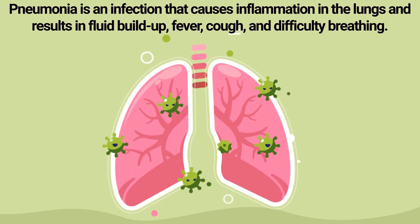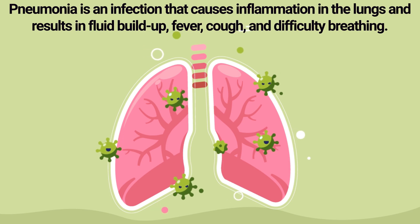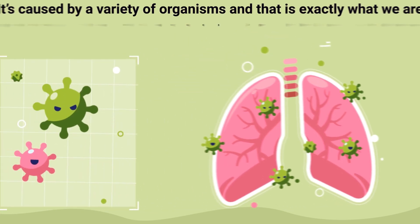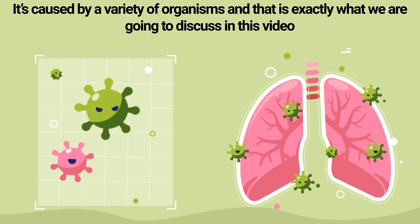Pneumonia is an infection that causes inflammation in the lungs and results in fluid build-up, fever, cough, and difficulty breathing. It's caused by a variety of organisms, and that is exactly what we are going to discuss in this video.